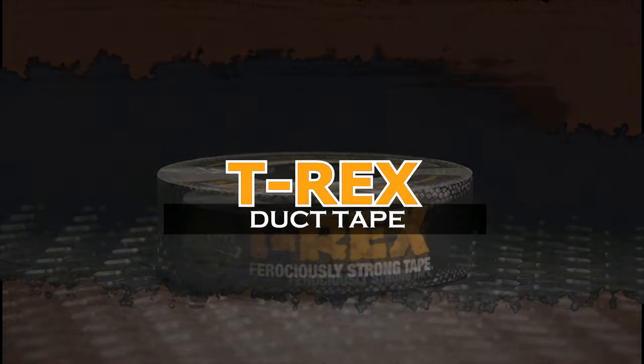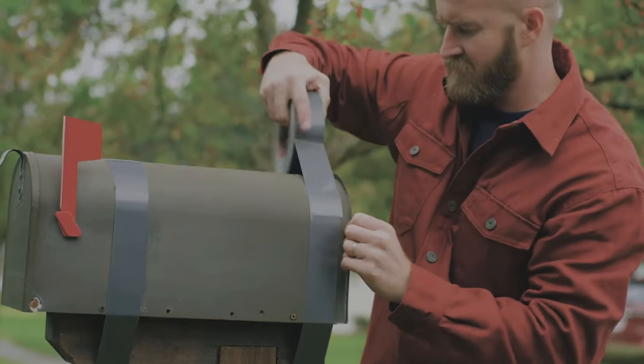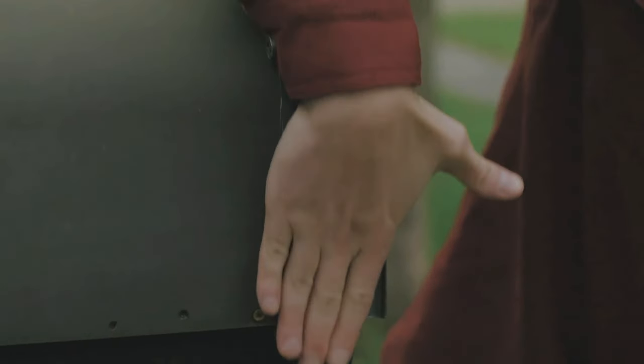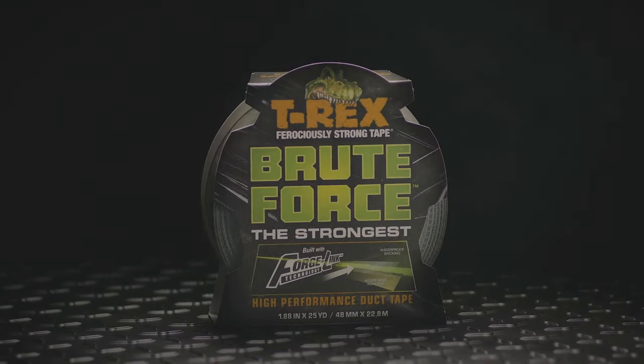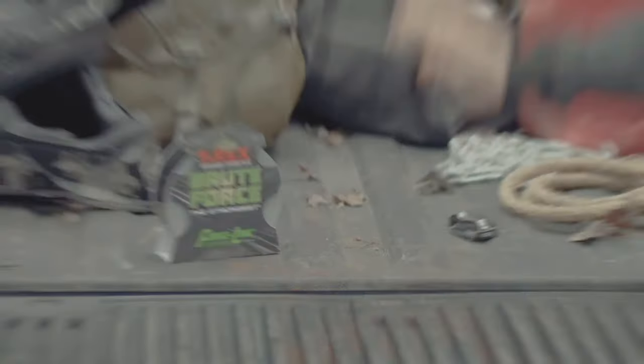T-Rex Duct Tape. Never underestimate the versatility of duct tape. It truly is one of the greatest inventions mankind has ever created. Even better, T-Rex Duct Tape isn't your ordinary variety — it's far stronger, stickier, and has a UV protective layer to keep the sun from weakening the adhesive.